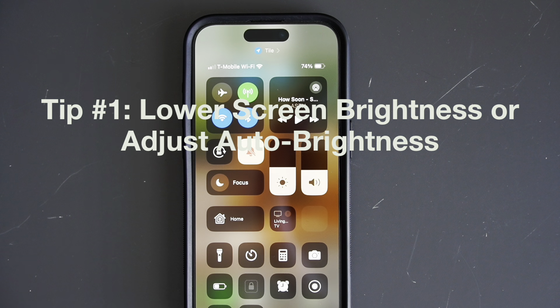To do this, swipe down from the top right corner to access the Control Center, then adjust the brightness slider to a comfortable level. Alternatively, you can go into Settings, then Accessibility, and then Display and Text Size.